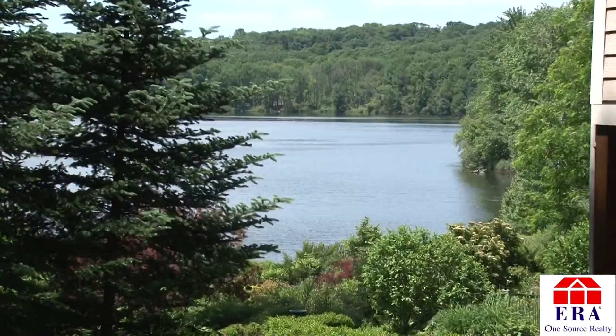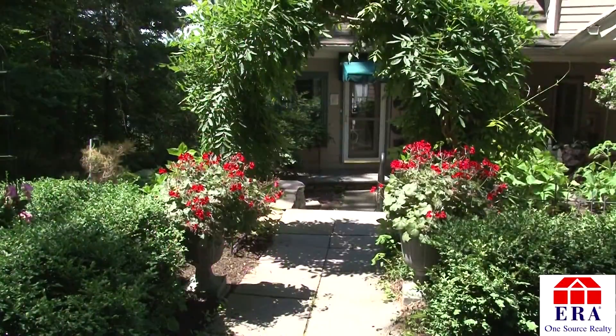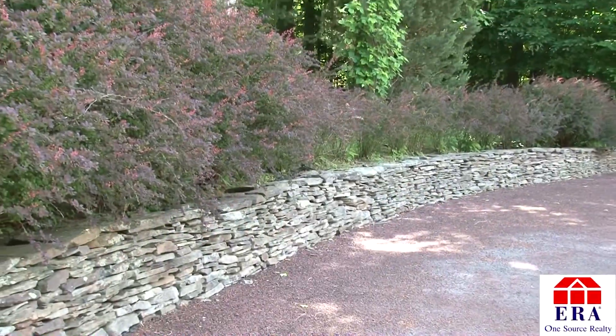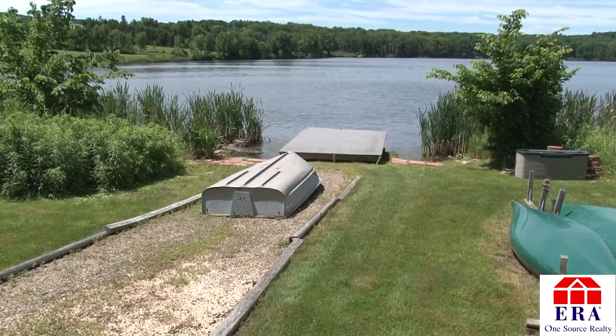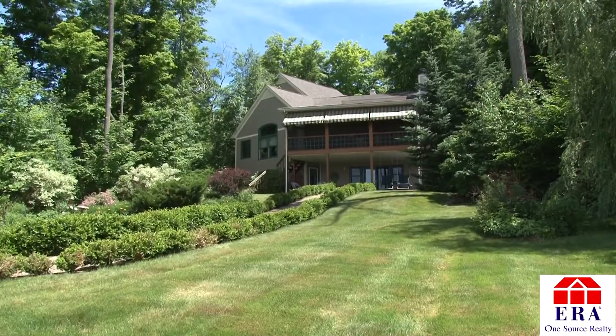Tranquility can be found throughout this impressive property. The professionally landscaped yard which includes a variety of beautiful plants and flowers, stone walls, and a beautiful stone path leading to your own private dock on this breathtaking lakefront. This property is sure to be the perfect escape from everyday life.